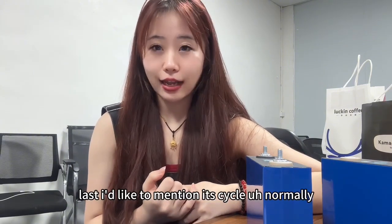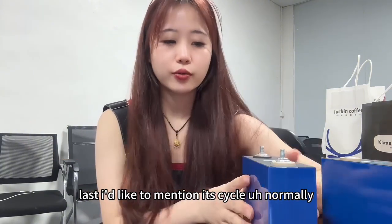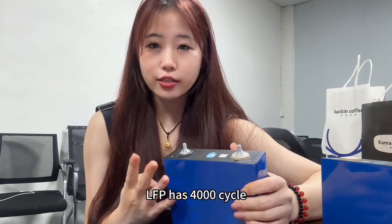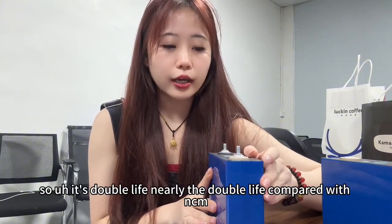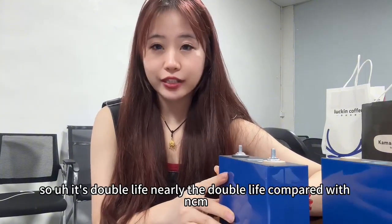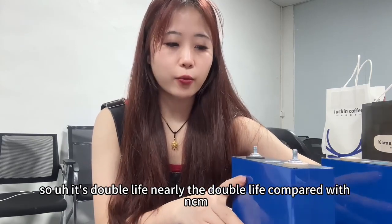Last, I'd like to mention its cycle life. Normally, LiFePO4 has 4,000 cycles and NCM has 2,000 cycles. So it's nearly double the life compared with NCM.